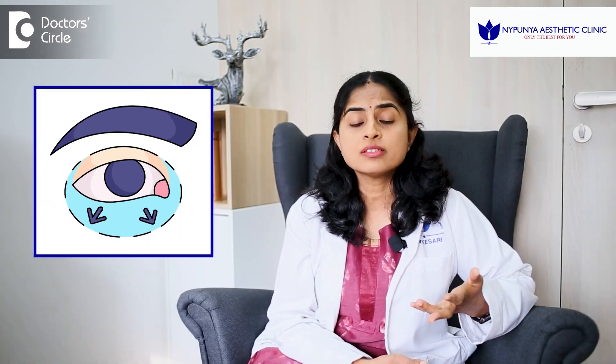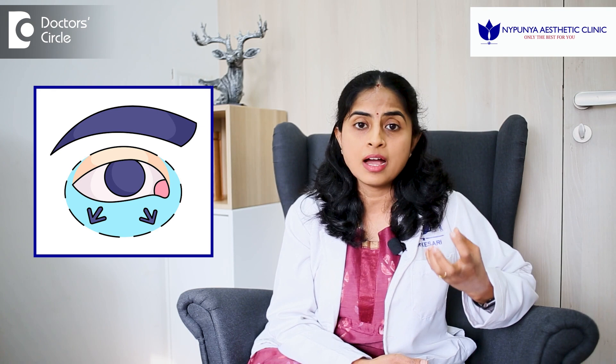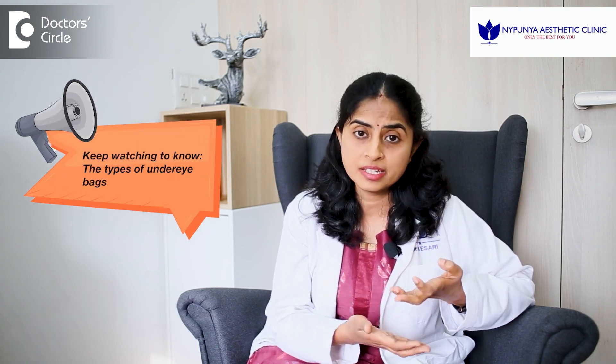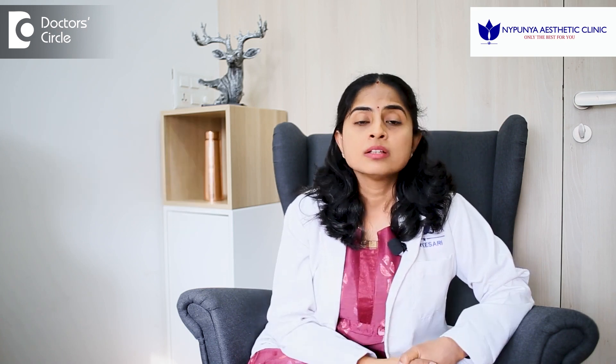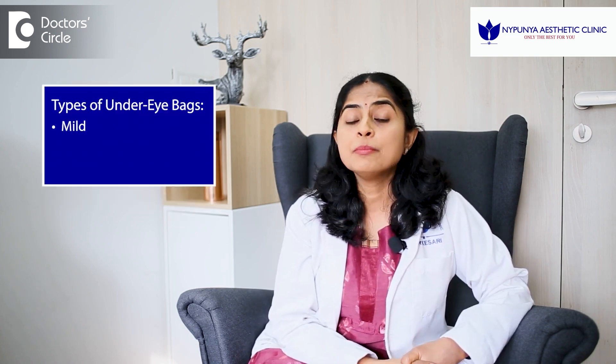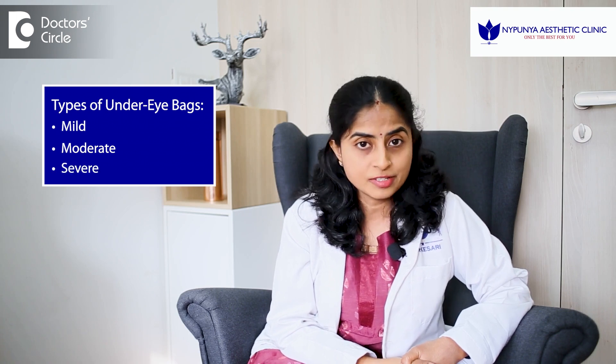Why do we develop under-eye bags? It is because the fat around the eyes tends to herniate down a little bit and the eyelid skin has become so loose that the bag starts to appear. Now the under-eye bag can be mild, moderate or severe.